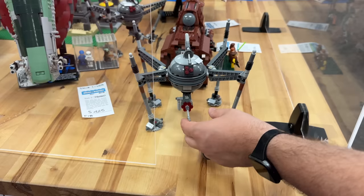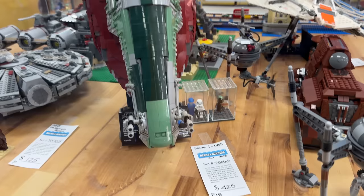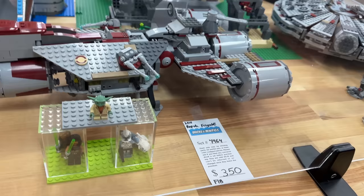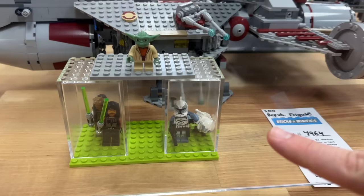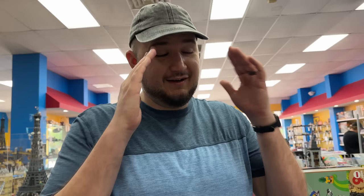I can't believe I almost missed the UCS Slave I - there's just so much here. Still looks great. I do have this set new in box - I refuse to open it, it's a whole thing at the house. Another amazing find here is the Republic Frigate. This one comes with Commander Wolffe from Phase One and a Wolfpack trooper as well as a few Jedi like Quinlan Vos. Awesome set - I also have this set in the box because I'm terrible.